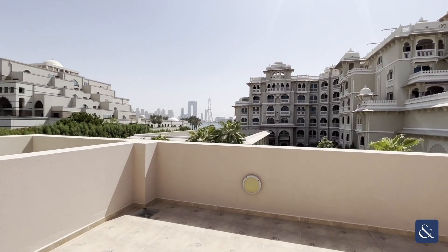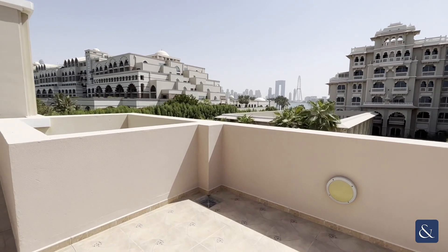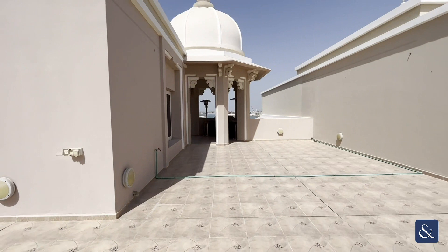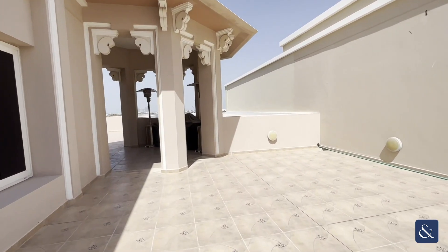In my opinion, Grandeur Residence is such a peaceful and calming place to live. If you would like any more information about this villa or would like to arrange a viewing, please contact me on the details provided and I'd be more than happy to assist. Thank you so much.